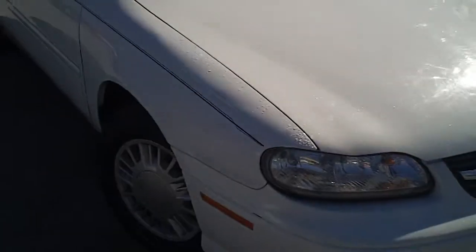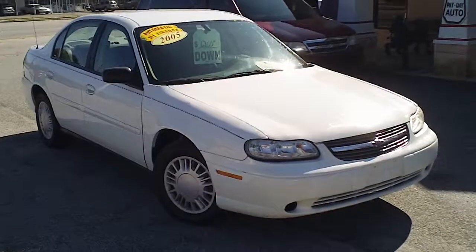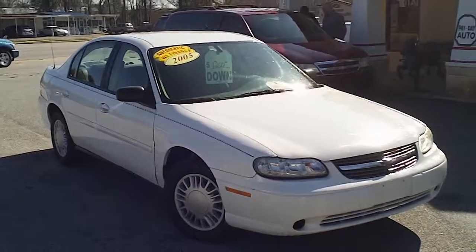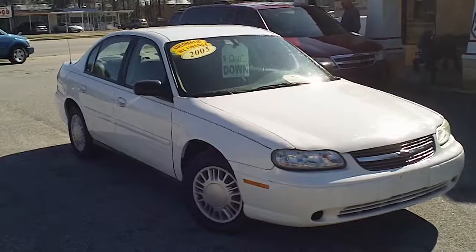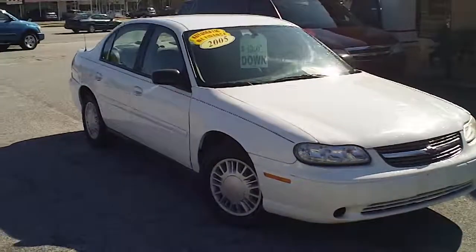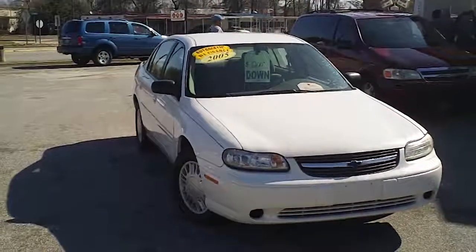So again, it's a 2005 Chevrolet Malibu here at Payday Auto Sales in Sumter, South Carolina, 1282 North Lafayette Drive. If you have an interest in this vehicle, I encourage you to call 803-934-0434.